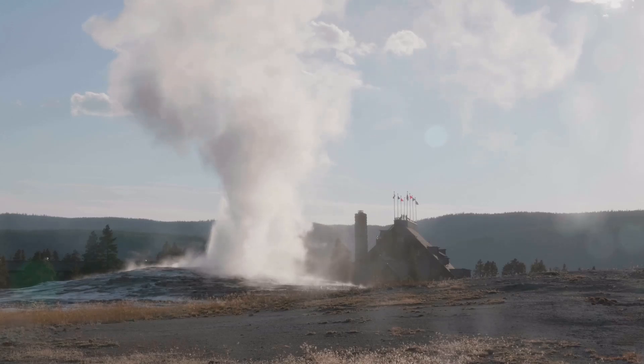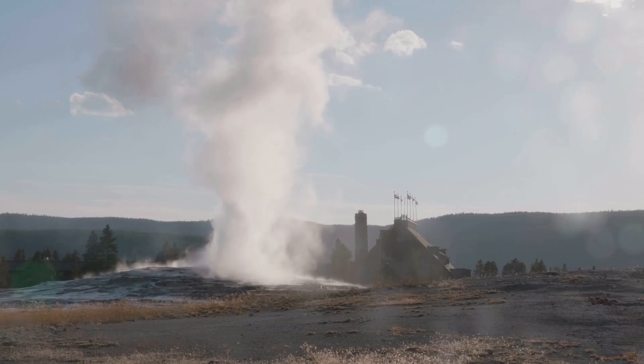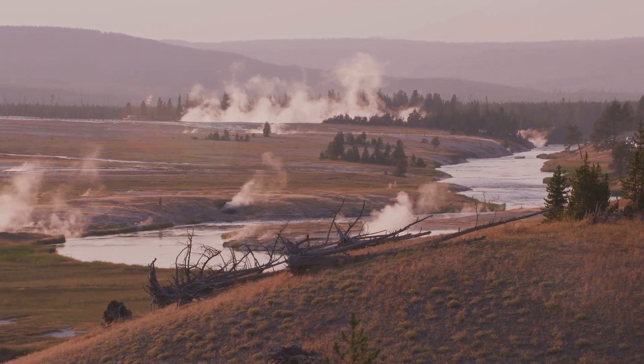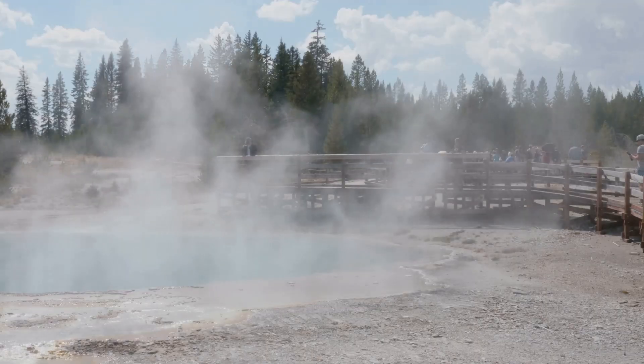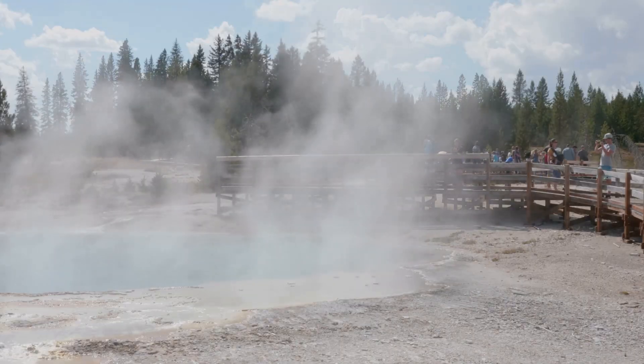While the appearance of a new vent may seem alarming, it is essential to remember that Yellowstone is a geologically active area. Such events are part of the natural cycle of this dynamic landscape. The appearance of this vent, while intriguing, does not necessarily signal an impending eruption.